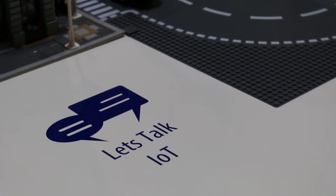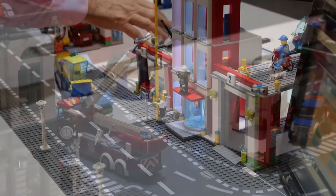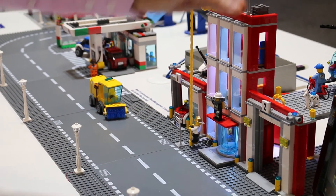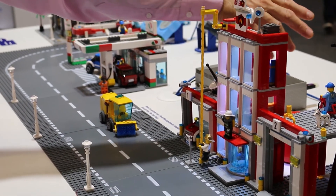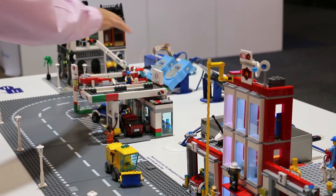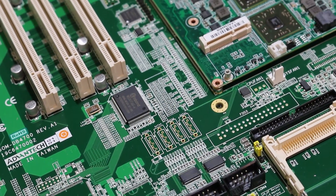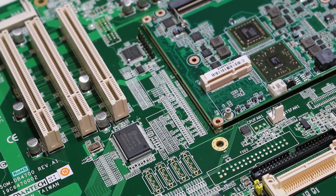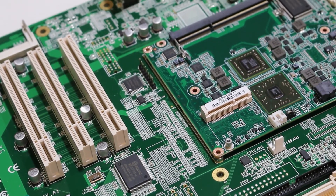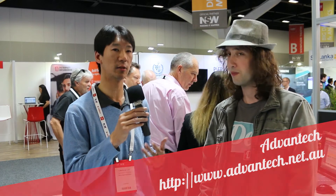This is Advantech. We're an industrial computer hardware company. We manufacture our own hardware and with the IoT space coming along, we're developing software such as C Sharp, Node-RED, and Visual Basics to promote the whole IoT industry. You can jump onto advantech.net.au and there'll be APIs and SDKs on our forum for the IoT space.